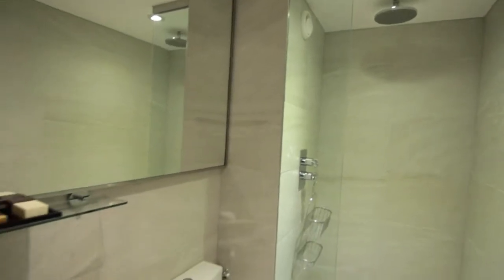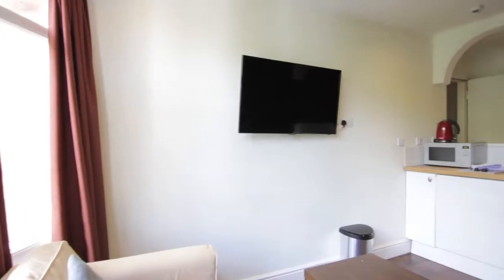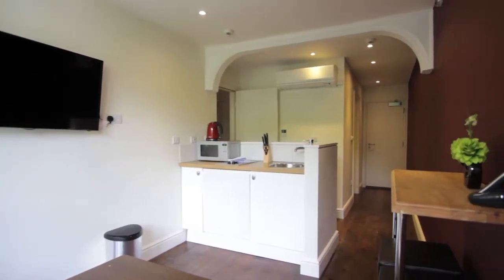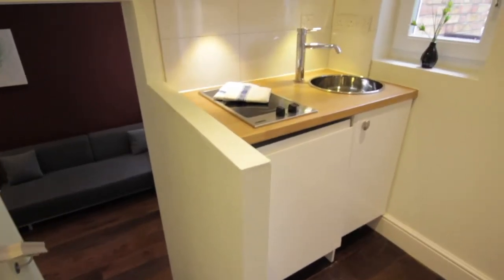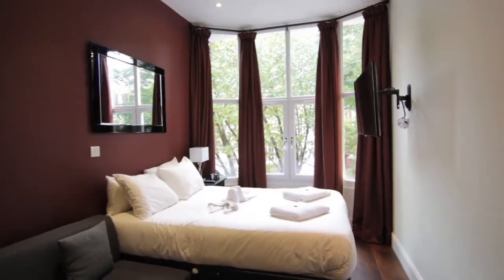Each apartment is newly refurbished with the highest quality fittings and modern interiors. They come in a range of sizes to suit business and leisure visitors alike. Nearby Earls Court and Gloucester Road underground stations provide convenient access for both corporate and leisure stays.